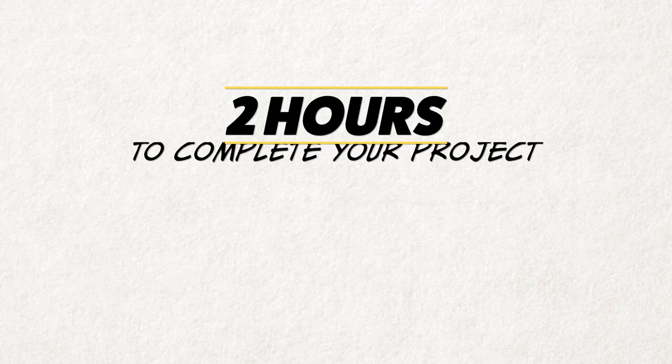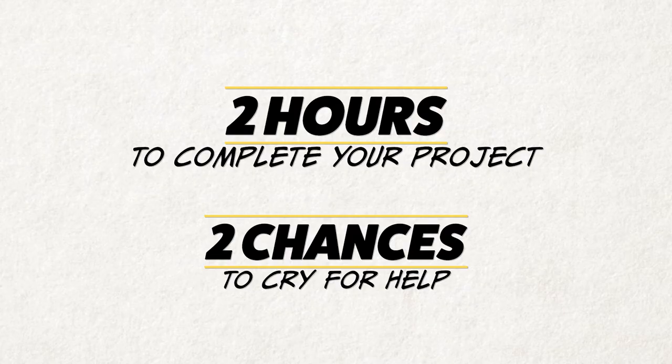For today's challenge I'm going to be making a Viking Barbarian Utility Belt. Welcome Cassie to the set of Con Crunch Challenge. How this works: we give you two hours to complete your project. There will be two opportunities for you to cry for help. But first we need you to shop for your supplies. Are you ready for the challenge? Bring it on. Let's shop for your supplies.